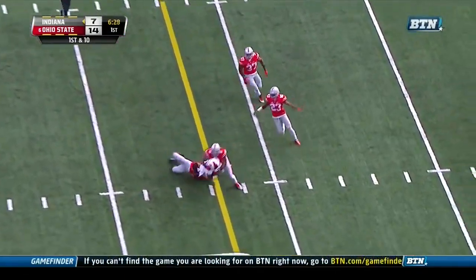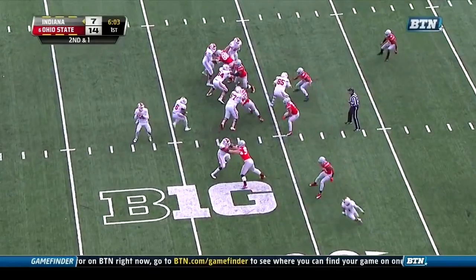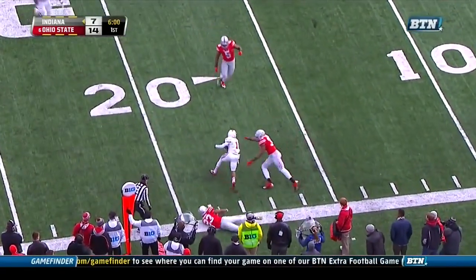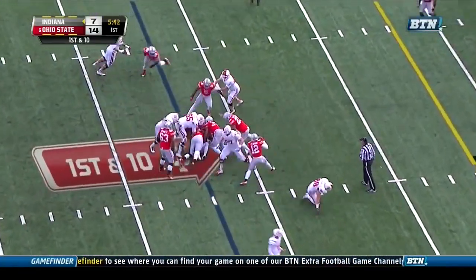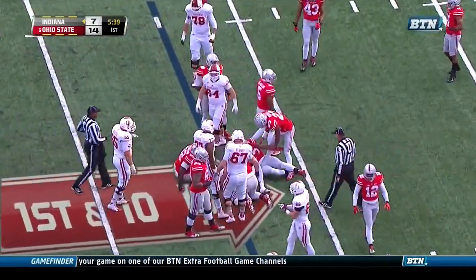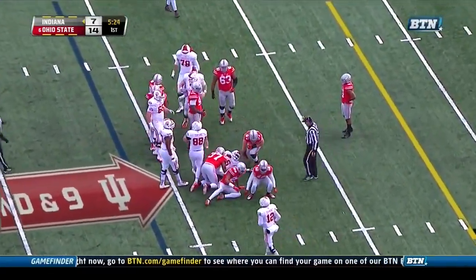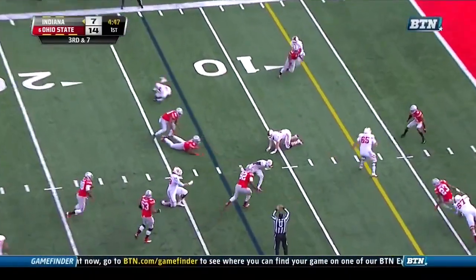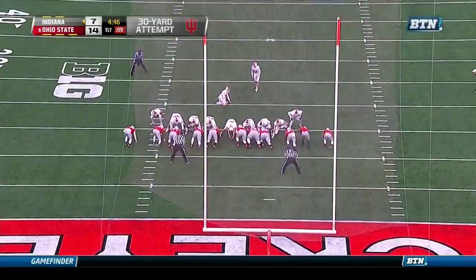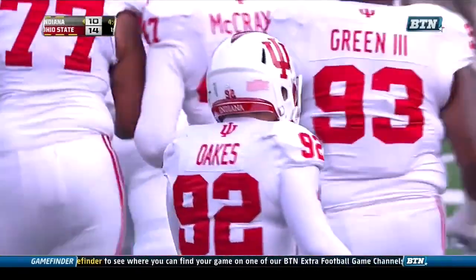Diamant to the air, and Shane Wynn picks up good yardage to the 22-yard line. Diamant again to Wynn — breaks one tackle, down at the 17-yard line. Coleman gets a carry, one-yard gain to the 16. Coleman again, plowing to the 13-yard line for the Hoosiers. Third down and six — Diamant throws the screen incomplete, looking for Wynn with pressure up the middle. From 30 yards, the kick by Oaks is good. Indiana takes advantage of the Ohio State turnover and puts three on the board — Hoosiers down by four.